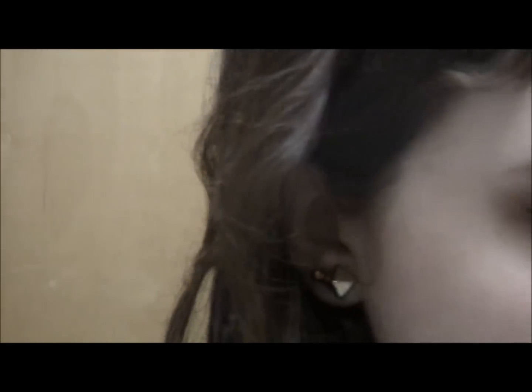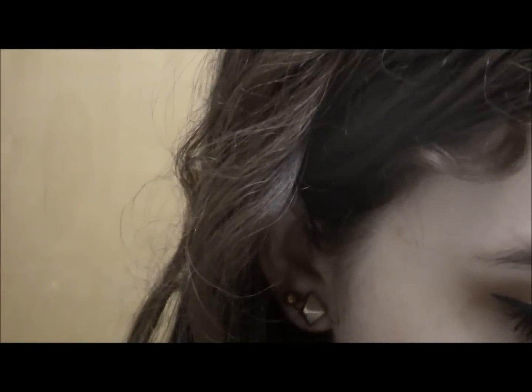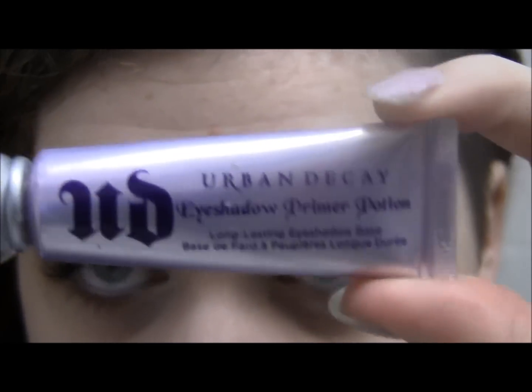Hey guys, let's just get right into this look. I might sound a little crappy because it's the morning right now. I'm just going to start off by putting Urban Decay's Primer Potion — wait, that's upside down — Urban Decay's Primer Potion all over my lid. It's just the original one.